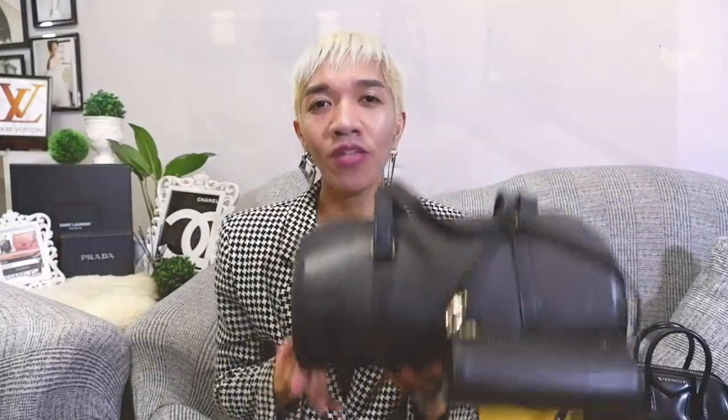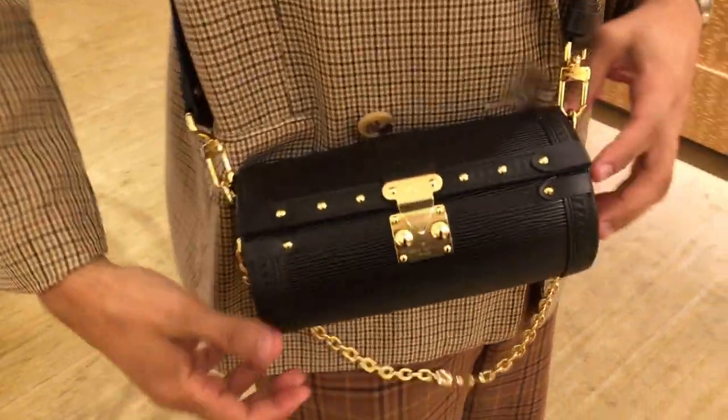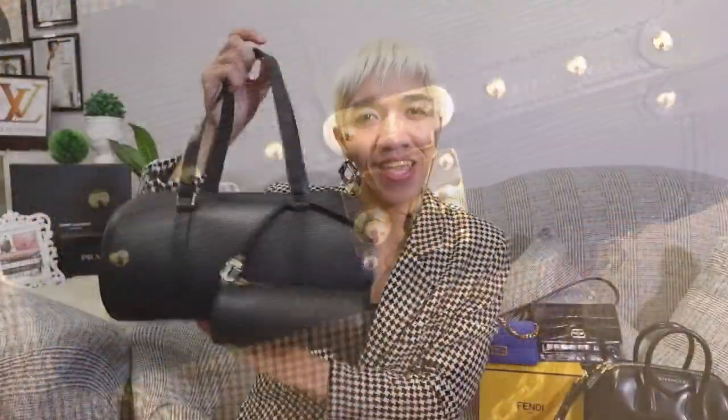I would definitely still recommend purchasing the Papillon bag. Number one, the only flaw — no shoulder strap — is easily fixable by just adding your own. Number two, Louis Vuitton is launching new lines of Papillon bags, so this is actually a good purchase.